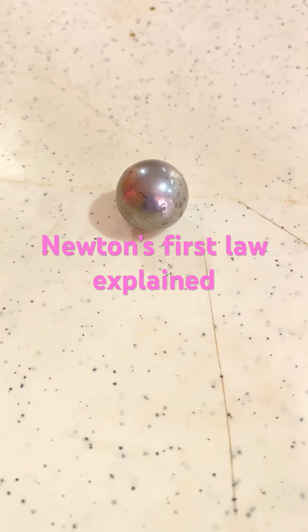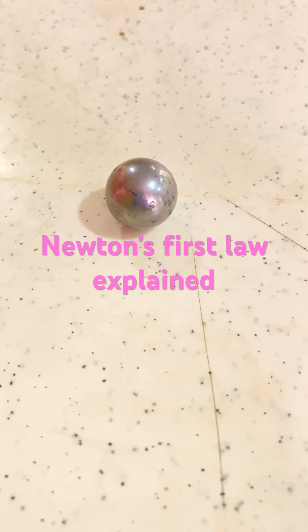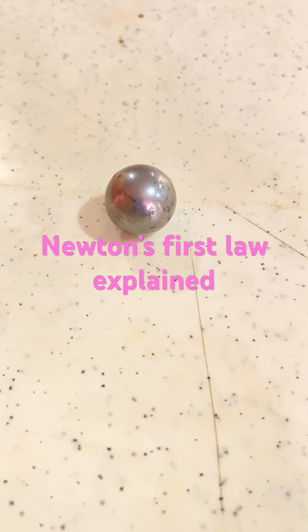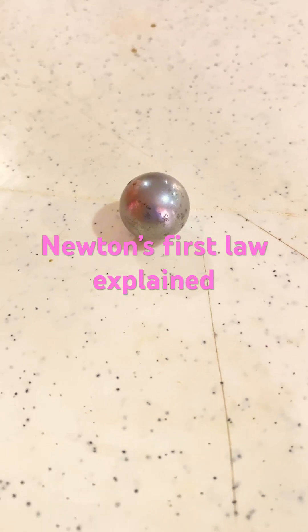Now this force that we are talking about, which is Newton's first law, is known as inertia and it has been applied in everyday life. For example, if a player decides to take a corner kick and places the ball at the corner position but decides not to kick the ball, the ball will still be there.